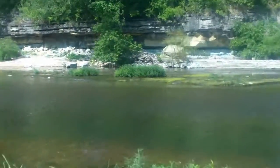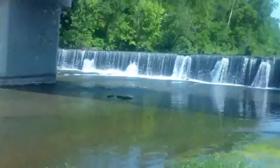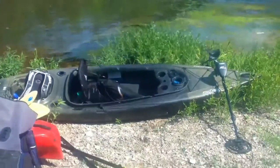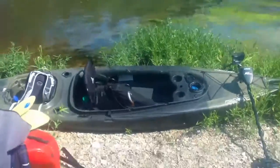Hey everyone, RC aka Cut A Plug, getting ready to do some river hunting. My buddy John and I are getting ready to do some kayaking. He's got a YouTube channel, I Need Moe Rivers, so check him out.